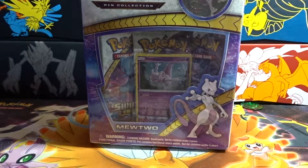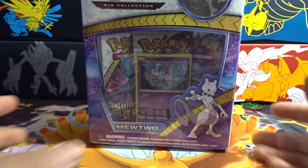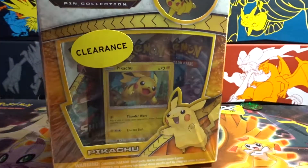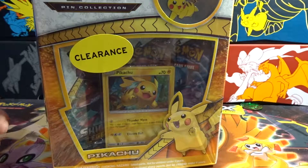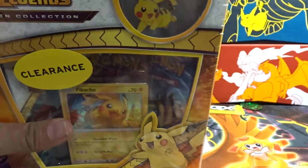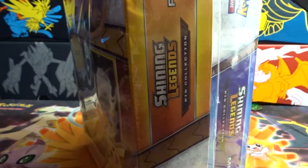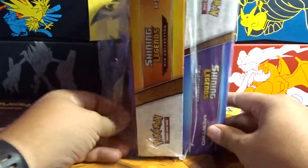What is up guys? Diego here back again with some more Pokemon. This time we have a double pack which was clearance at Walmart. They are doing the Shining Legends Pikachu and Mewtwo pen collection double pack together. So I was like, oh that's cool, they're putting them on sale. Why not get both of them? So I got both of them.